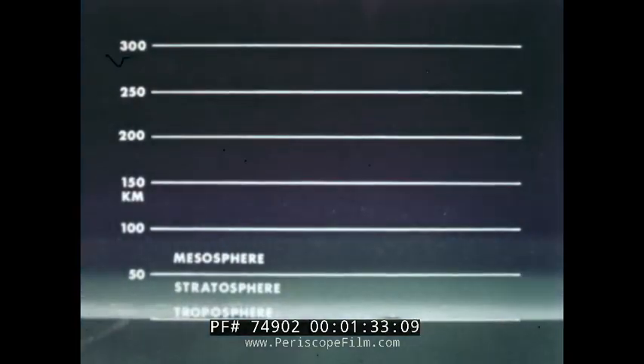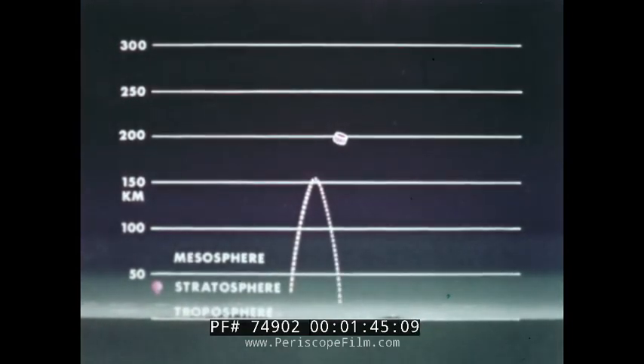In this chart of the atmosphere cross-section, you can see the gap between balloons and satellites. Sounding rockets fill this gap, contributing to the world's scientific knowledge about weather and the ionosphere.